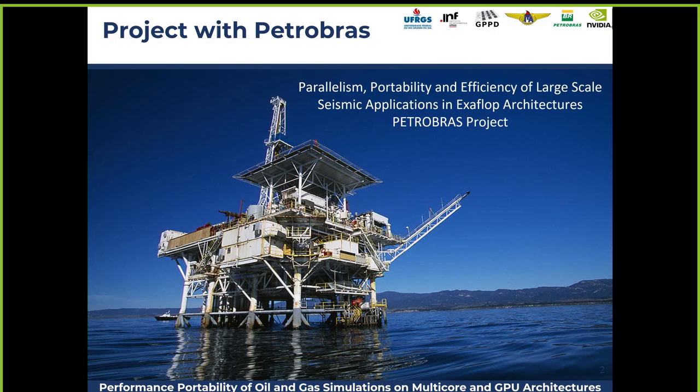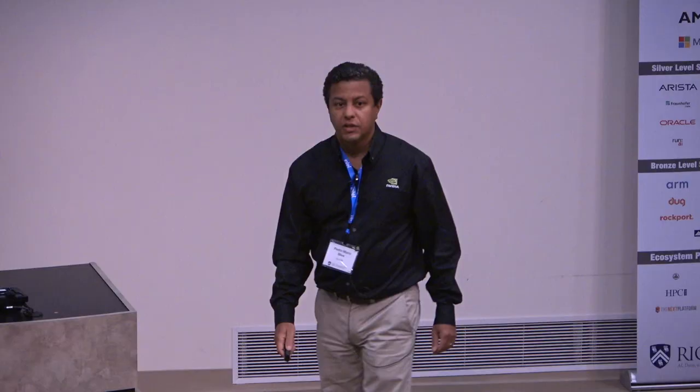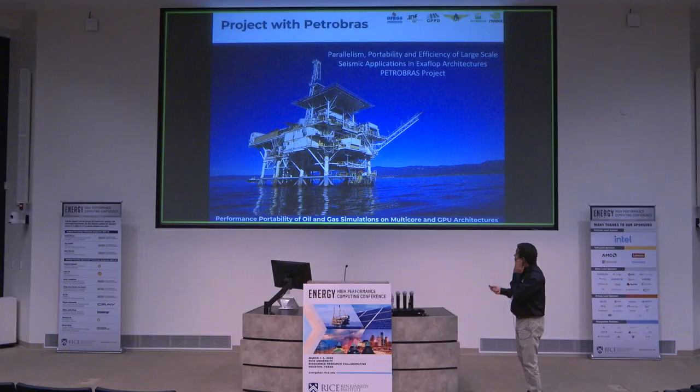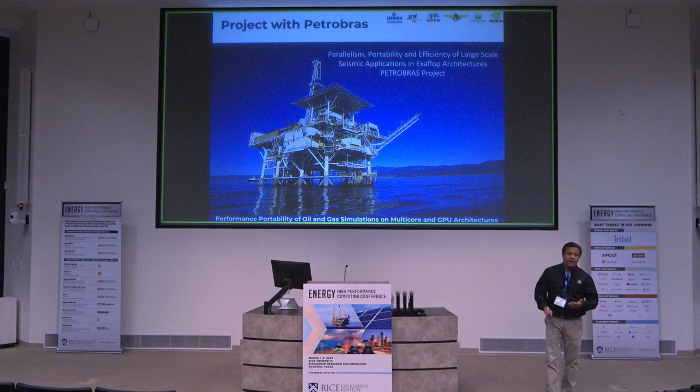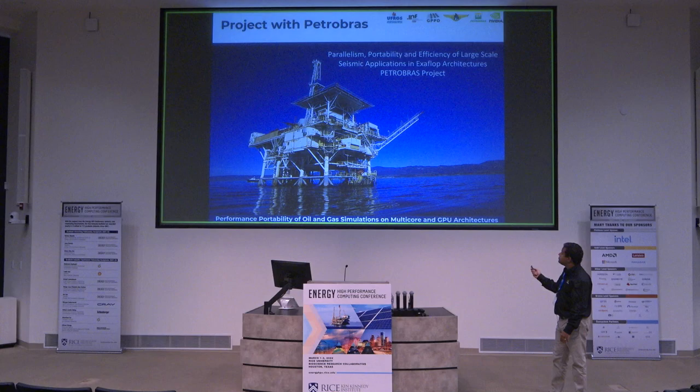The presentation I'm going to give today is part of an R&D project at the Federal University of Rio Grande do Sul — the majority of the research group is there — with a consultant from the Brazilian Institute of Technology. It's funded by Petrobras, and my role is to help them test and extract the best performance and do experimentations on top of NVIDIA technologies, focusing on their seismic applications for Petrobras.